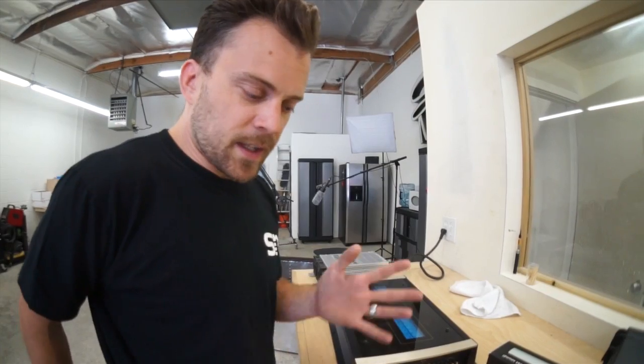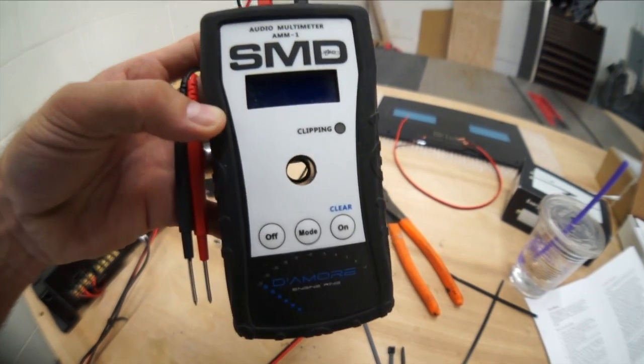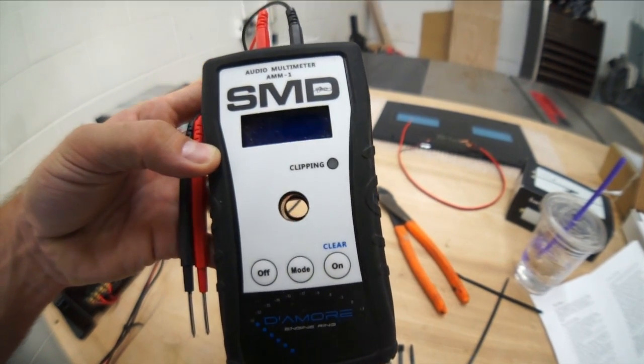I recently received my SMD AMM1 from the FedEx guy, which I hate — FedEx can suck it. They parked the truck right when I leave and put a note on my door saying I missed my stuff. I had to wait three days. I finally got it by hiding behind a bush, grabbing the FedEx guy, and signing for it. This tool can tell you exactly how many watts your amp is putting out, as well as a million other things.